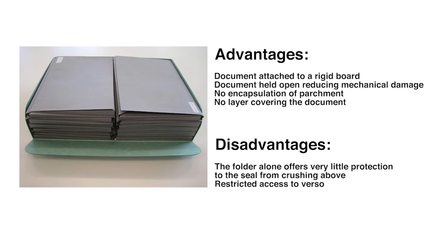Evaluating them: the advantages are that the document is attached to a rigid board so it doesn't slide around and get abraded. The document is held open, reducing mechanical damage that could occur from it being unfolded and folded up each time someone wants to look at it. The researcher doesn't need to handle the document at all, because they can just use the box board to manipulate it. We've avoided encapsulation, so we've got none of the issues of airflow around the document, microclimate, water getting trapped after flooding, or static on parchment documents. Also, the removal of the old packaging — the old plastic, which I tested and appeared to be polyester through polarizing filters, but had gone milky and very opaque over time.